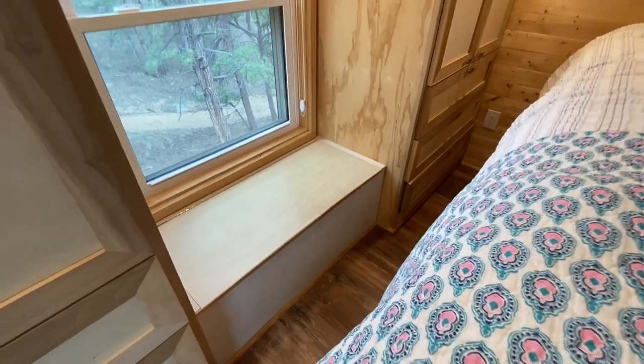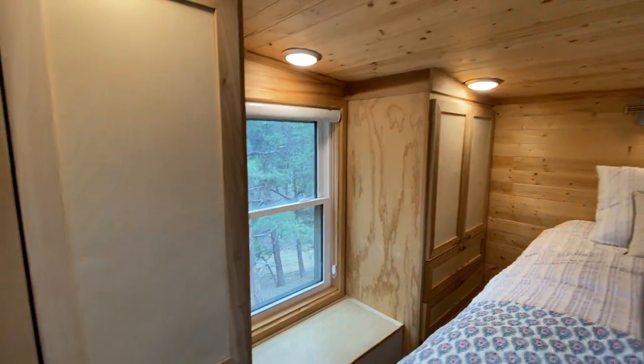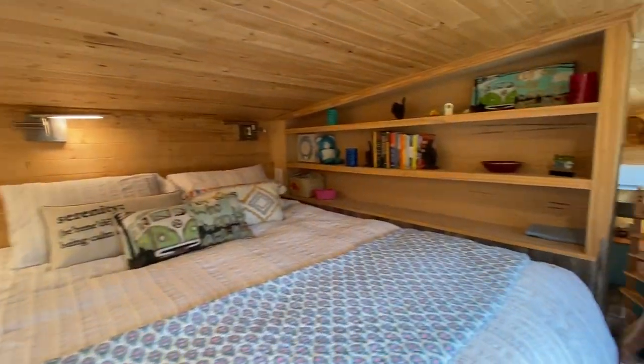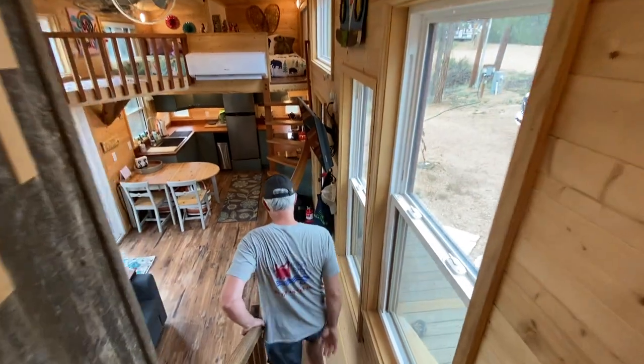There's storage space down there in the window seat. This is the deluxe wraparound landing — there's a bike shed underneath, extra storage, extra landing space, and extra wardrobes. That's what you get with the deluxe.